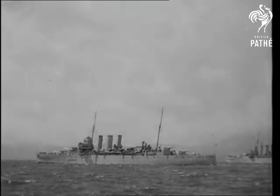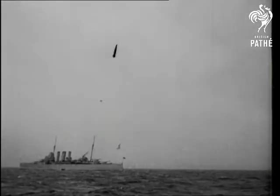Next out of the bag comes a naval story — the story of swinging the lead, the nautical way, and not how old soldiers were supposed to do it.